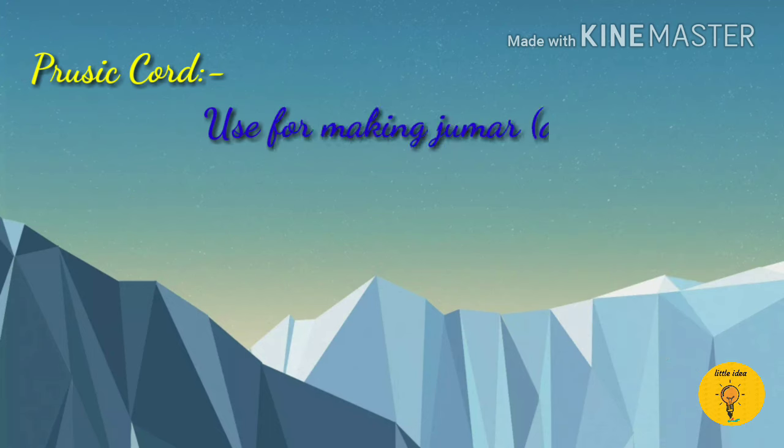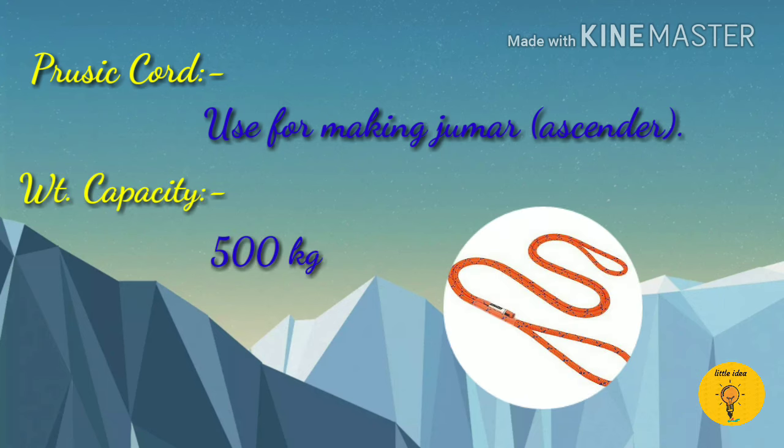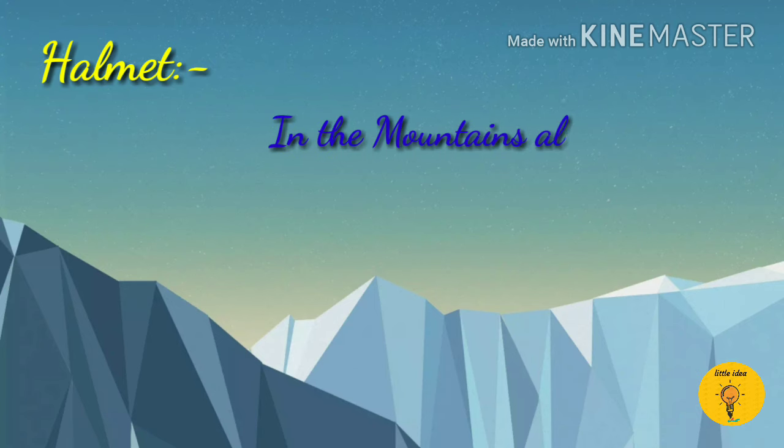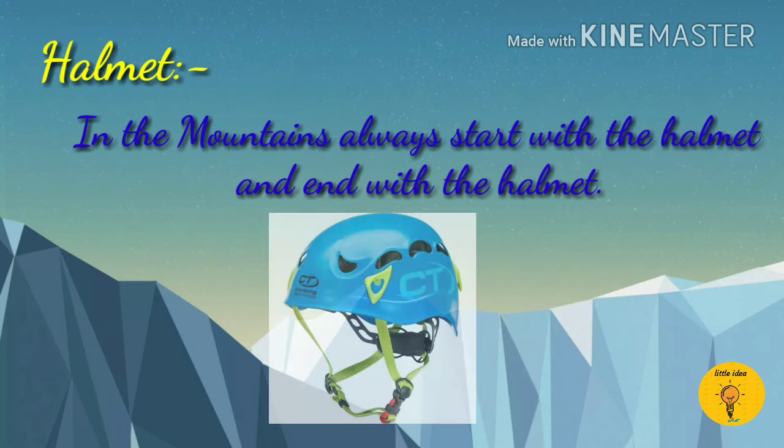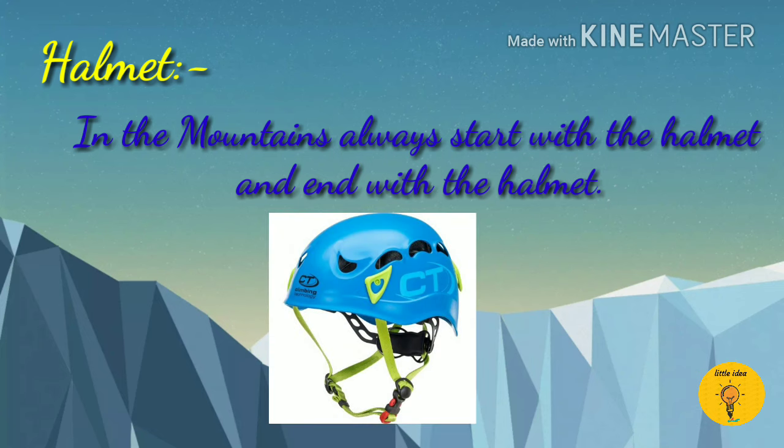Prosec cord is used for making a zoomar, which is also called a sender. The weight capacity of Prosec cord is 500kg. Helmet provides safety to your head. Remember, in the mountains always start with the helmet and end with the helmet.